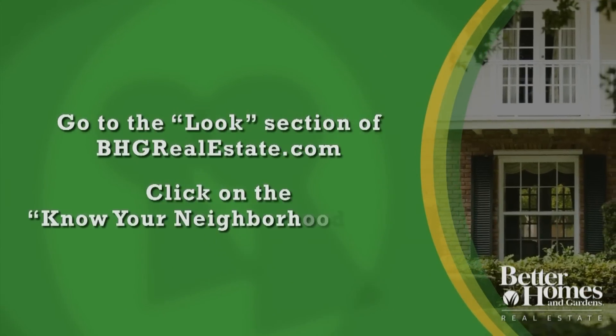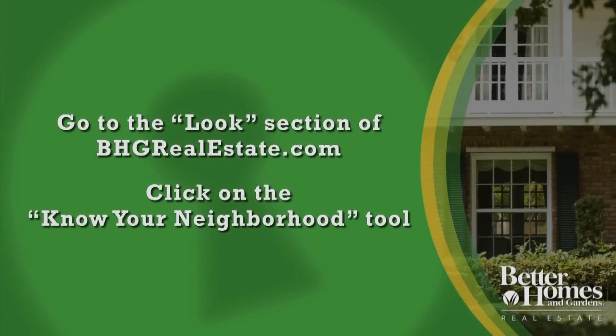One of the ways you can do this is by going to the Better Homes and Gardens website and clicking on the Know Your Neighborhood tool. It'll give you the demographics and interesting facts you need to know so you can start to make a decision.